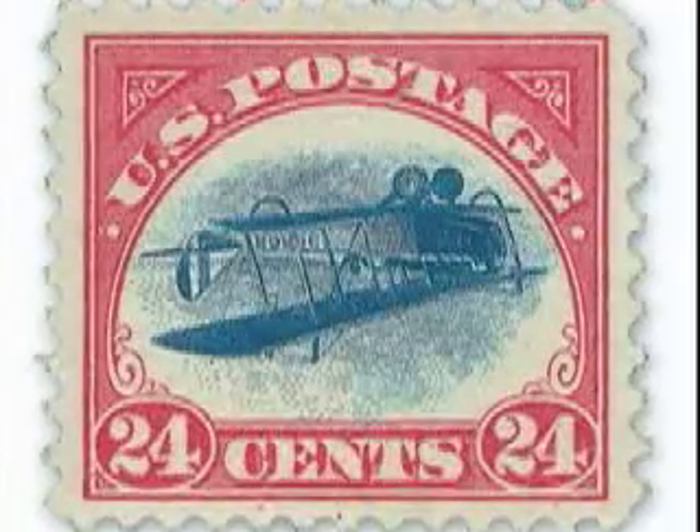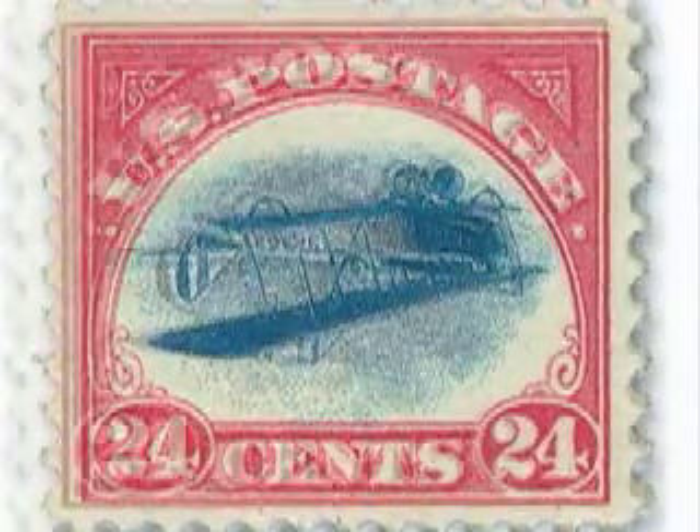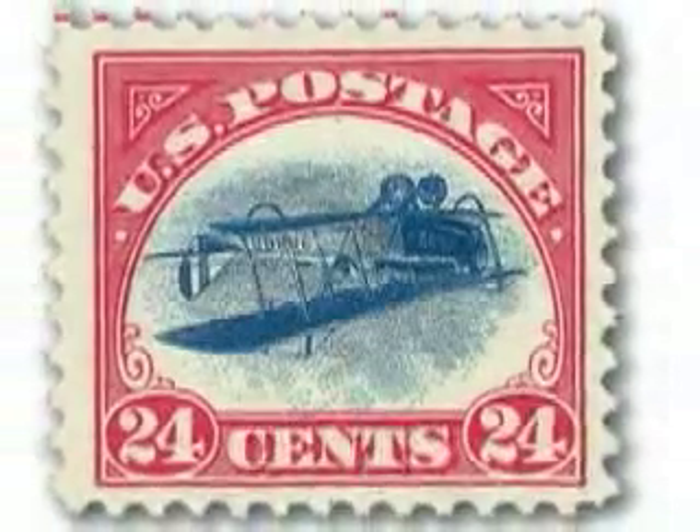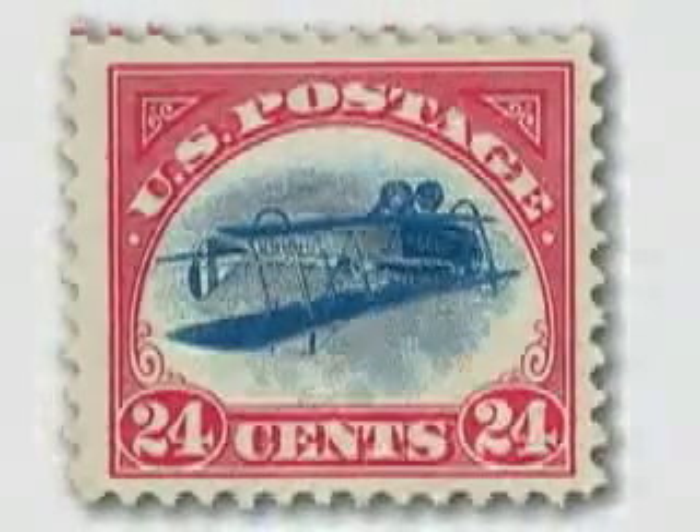Position 57, the stamp immediately to the left in the sheet, will be offered at auction by Siegel Auction Galleries on November 14th. A full color catalog can be downloaded at SiegelAuctions.com.